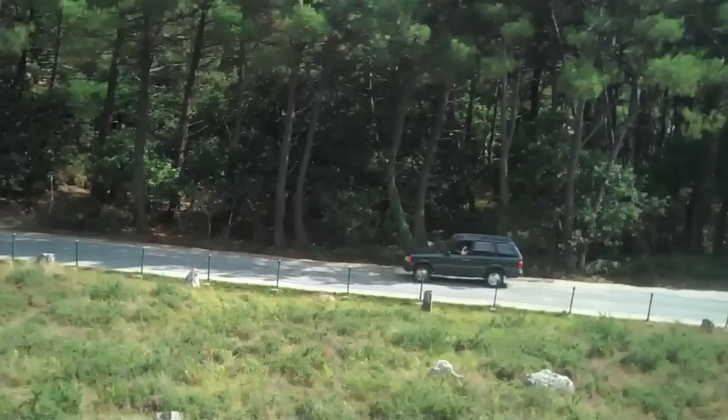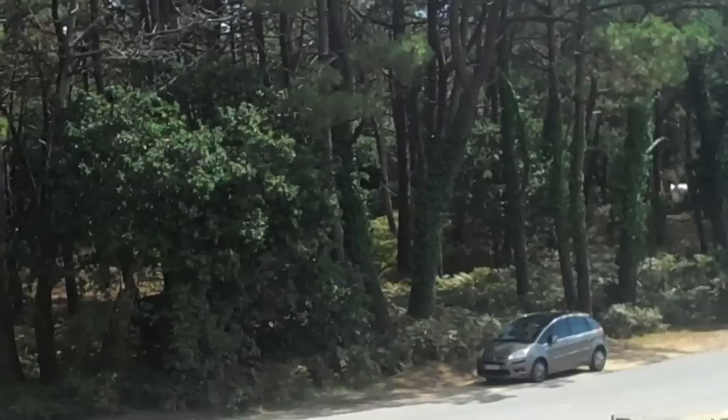There's a camping site over there that we might just stay in tonight. We haven't looked in there yet, but that could be where we sleep tonight.